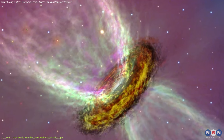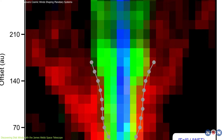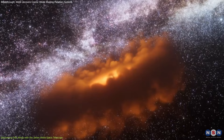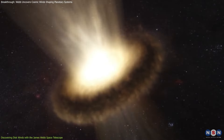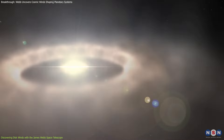This is where disk winds come in. Webb's observations suggest that these winds are crucial in carrying away angular momentum, allowing the remaining gas to flow inward and feed the growing star. Without these winds, the gas would sit in orbit and planets wouldn't form. In simple terms, disk winds help young stars grow by shaping their surrounding disks and enabling planetary formation.